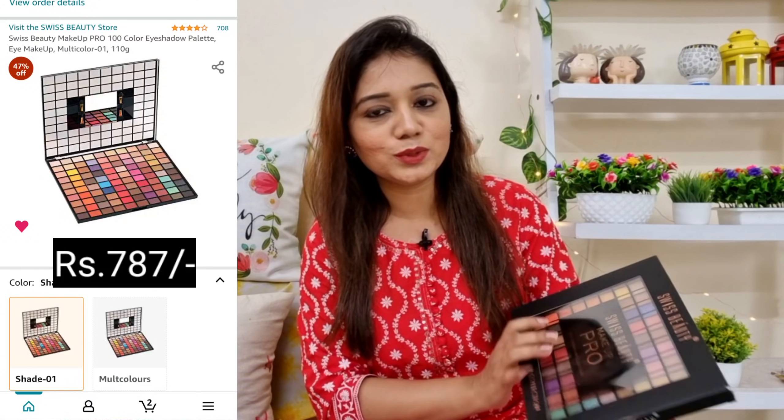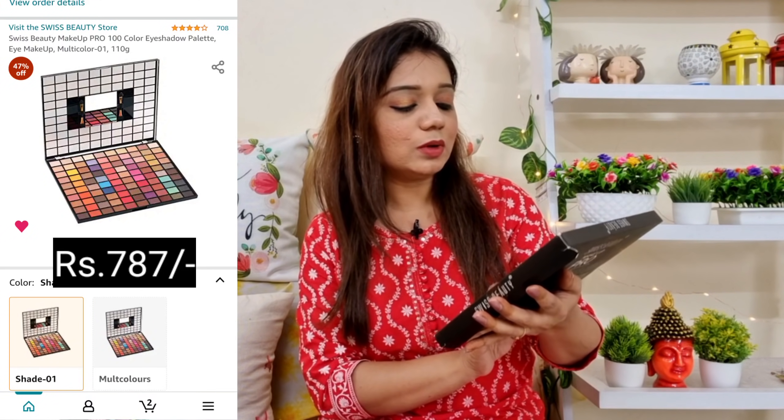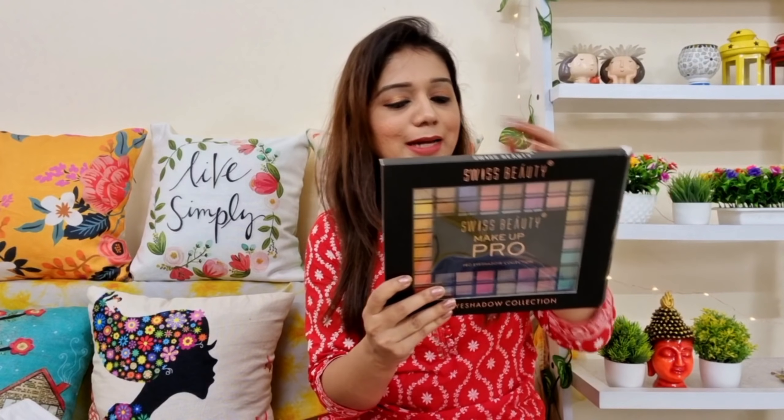Next I am going to show you this beautiful palette. This is from a brand called Swiss Beauty — Swiss Beauty Makeup Pro Eyeshadow Collection. This palette looked very good on screen. There are many palettes available on Amazon, but when you want something budget-friendly, this one personally I liked a lot because it is budget-friendly. This is around 787 rupees currently — the price can fluctuate sometimes, but whatever current price you get, just buy it. Make sure to click on shade one and then buy it — I picked shade one.